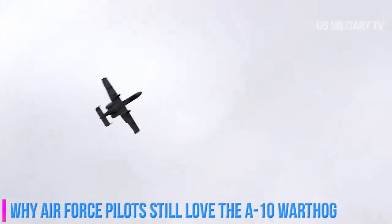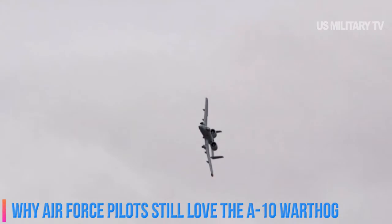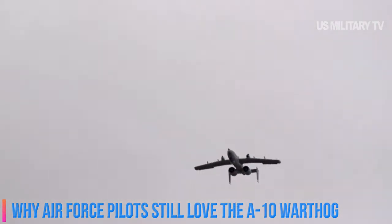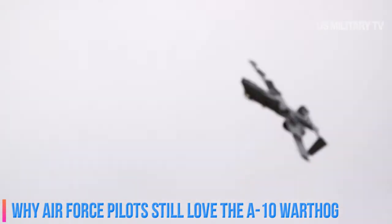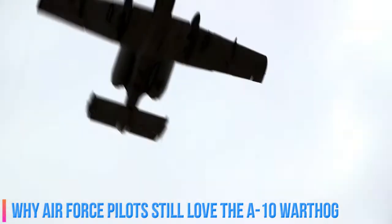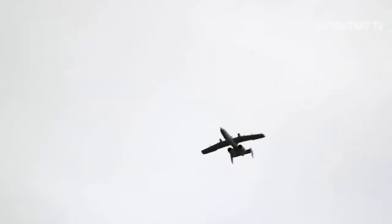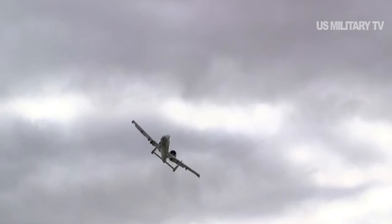Known for its inability to keep flying after taking multiple rounds of enemy machine gun fire, land, and operate in rugged terrain, the A-10 can destroy groups of enemy fighters with a 30mm cannon and unleash a wide arsenal of attack weapons. The A-10 is described by pilots as a flying tank in the sky, able to hover over ground war and provide life-saving close air support in high-threat combat environments.